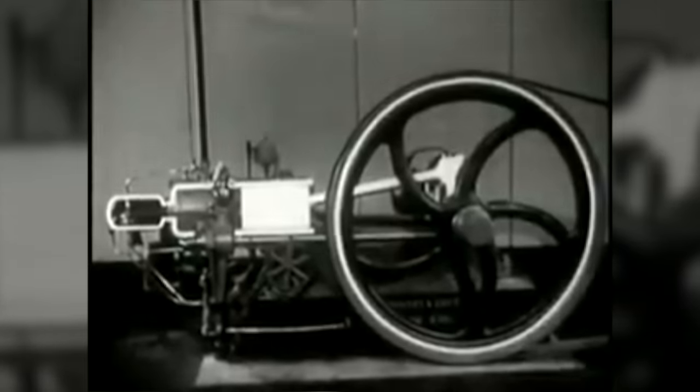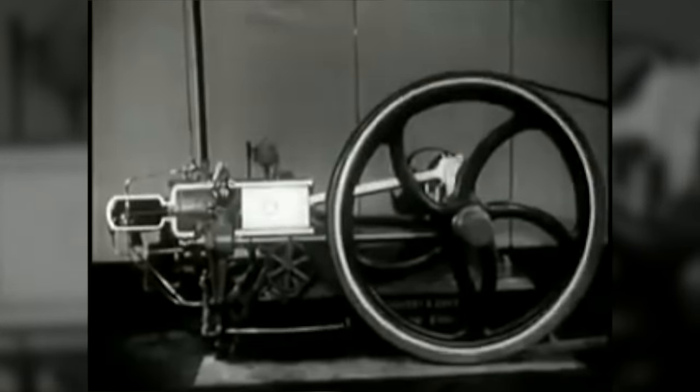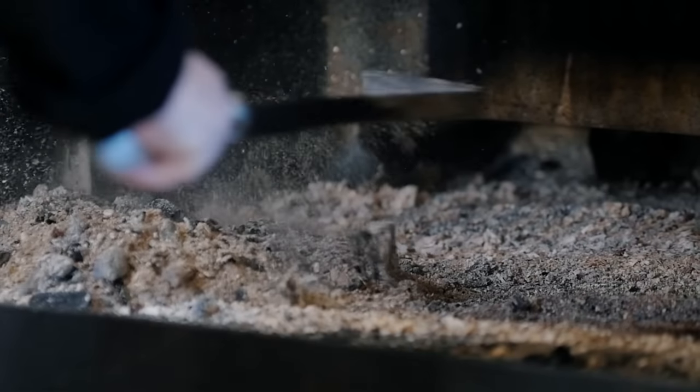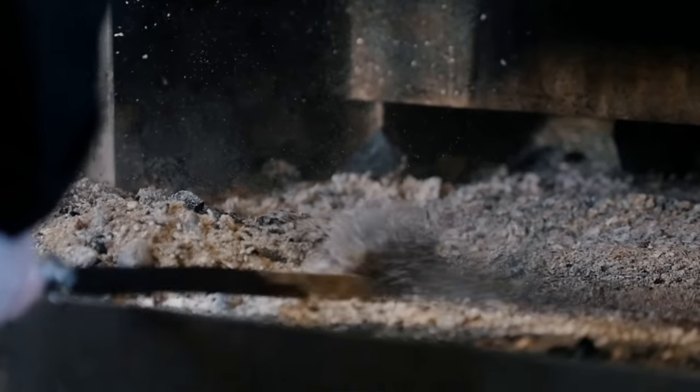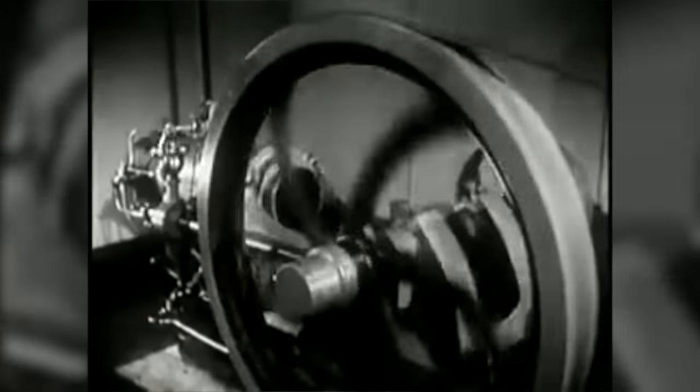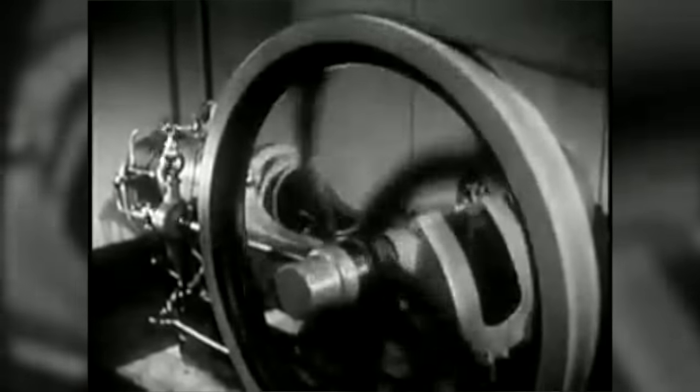The inventor soon understood that if he compressed the air and added fuel, that would result in ignition. At the time of his invention, nobody was producing special fuel for the first diesel engines. Rudolf became interested in using coal dust — the idea sounded good because he had a German patent and there was plenty of coal in Germany. But coal dust didn't work because of the high abrasives and the problem of dust going into the cylinders. Rudolf switched to oil instead, and the new configuration reached 20 horsepower with an efficiency factor of about 30%.